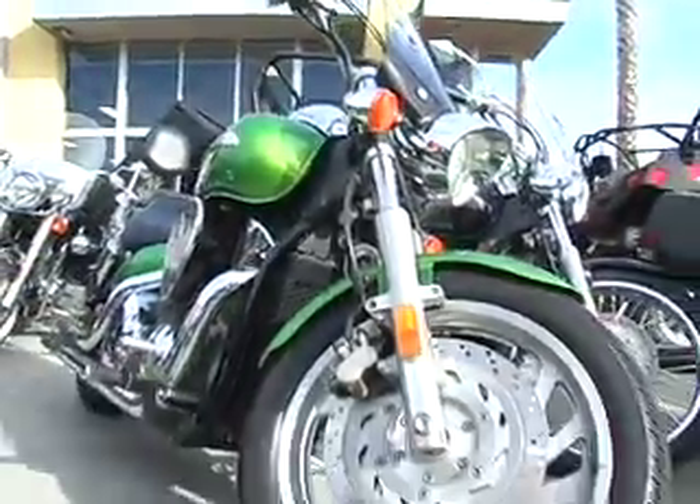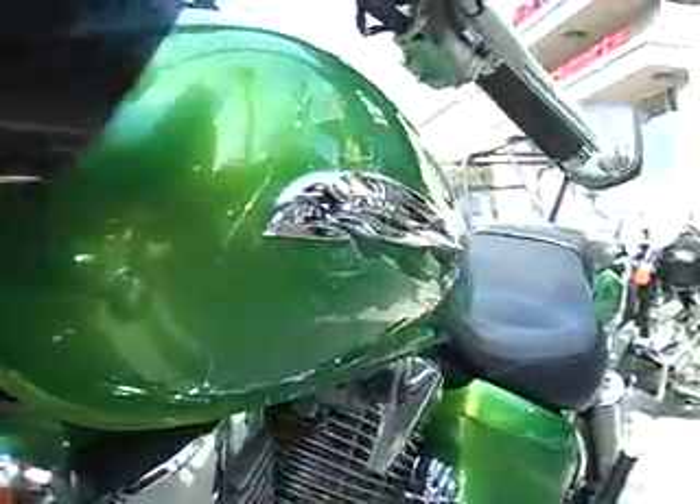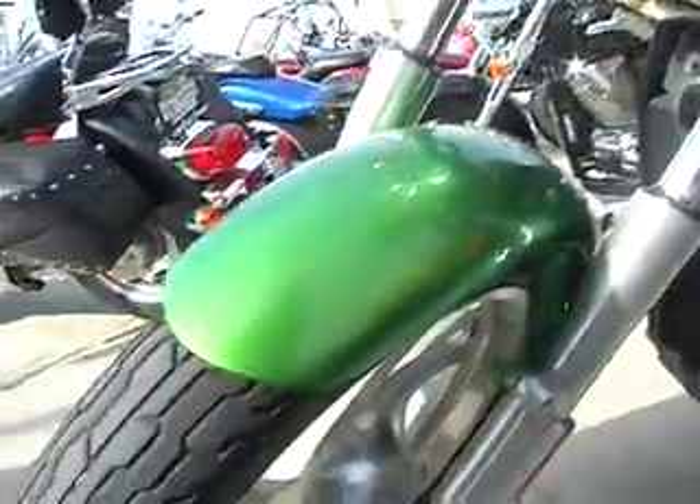Hey, it's great to see you again. Look what I've got to show you. This 2007 Honda VTX 1300 has cast wheels, dual exhaust with shorty pipes, a tank-mounted speedometer, and street rod looks. Come down and check this one out today, only at Calcoast Motorsports.